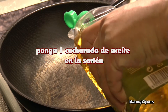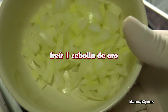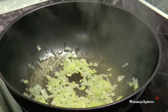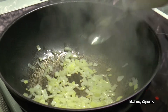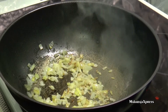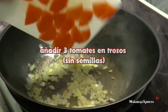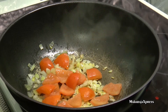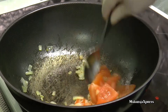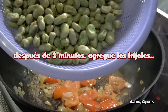Doe 1 eetlepel olie in de pan. Bak 1 ui goudbruin. Voeg 3 tomaten in stukjes en de sperziebonen toe.